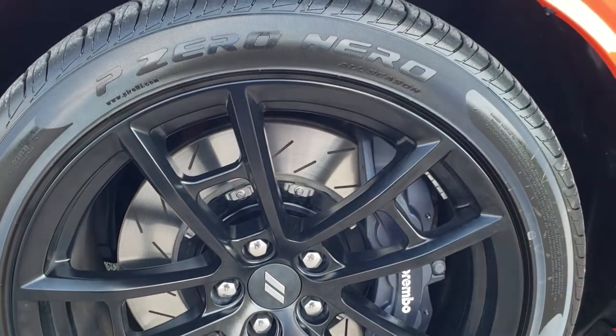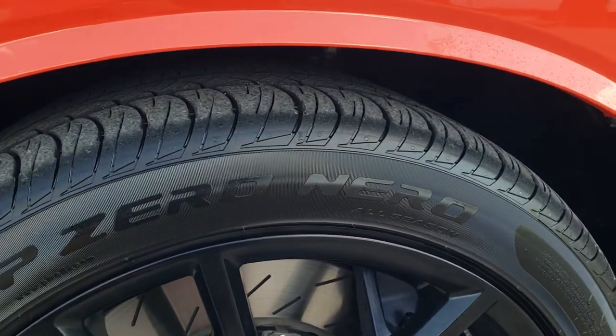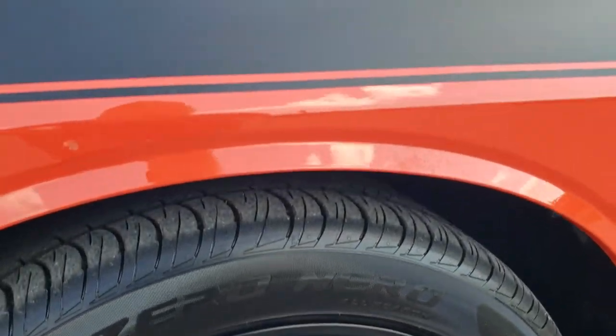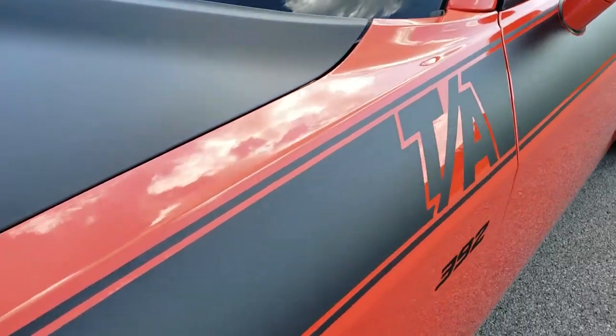It comes with the 20-inch black painted alloy rims, Brembo brakes, slotted rotors, and Pirelli P Zero 275/40ZR20 tires with about 90% or more tread life remaining. Go Mango is a really good-looking color. You can see it has the nice vinyl decals, including the TA, which stands for Trans Am.